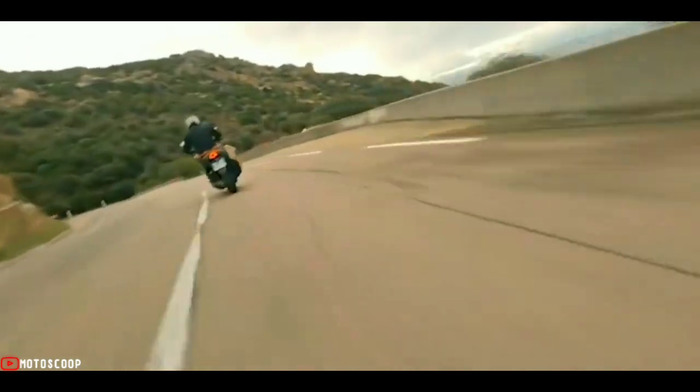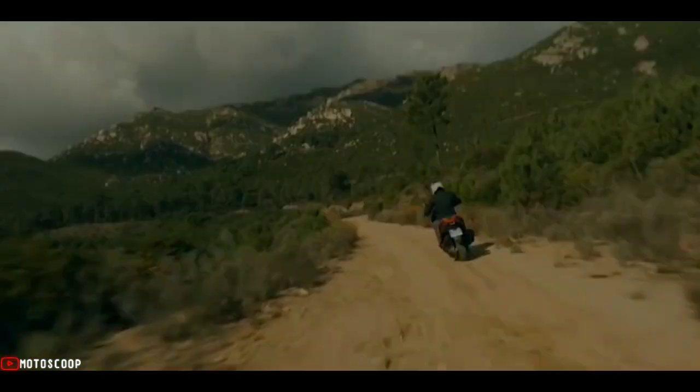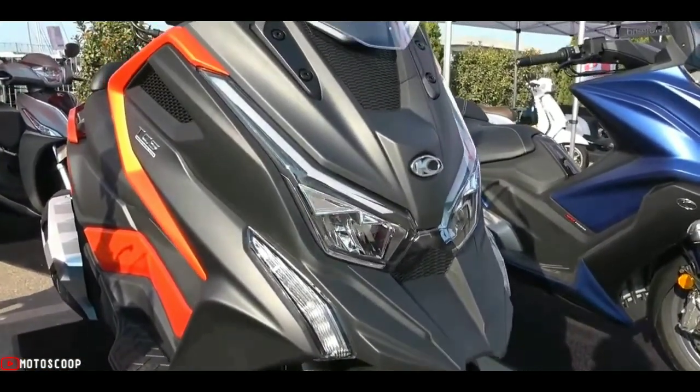A wider handlebar to improve ease of maneuverability and a higher seating position allow riders the freedom to seek the adventures they desire in their everyday lives. Introducing the all-new 2022 Kinko DTX 360.